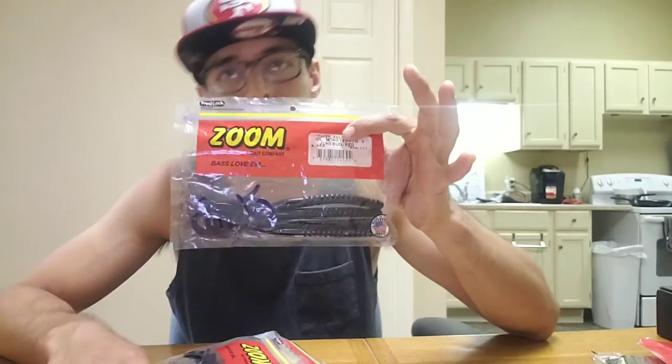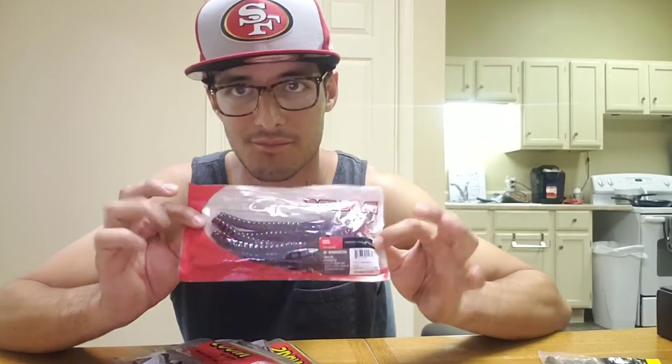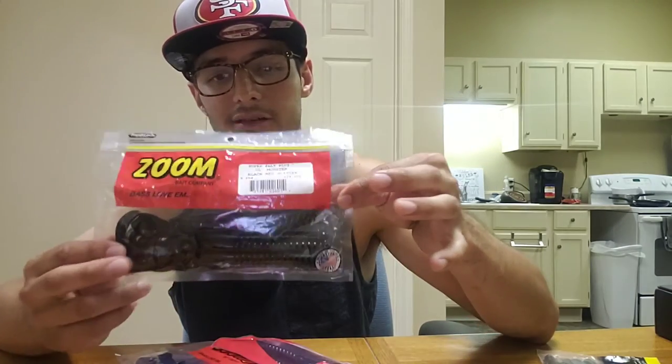For color selection on the 10-inch worm: if the water is really clear, go with a more natural color like watermelon candy. If it's murky or muddy, go with black or blackberry. June Bug — with a little red flake — works well too. If the water has a somewhat blue tint, I like the plum color; if visibility is really poor, I throw red glitter Zoom 10-inch worms.